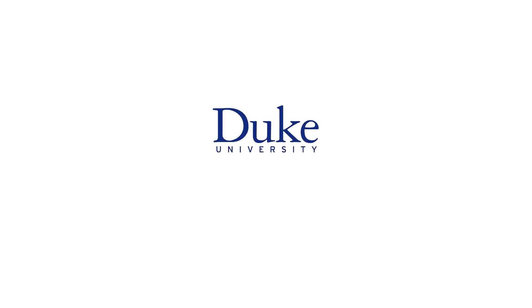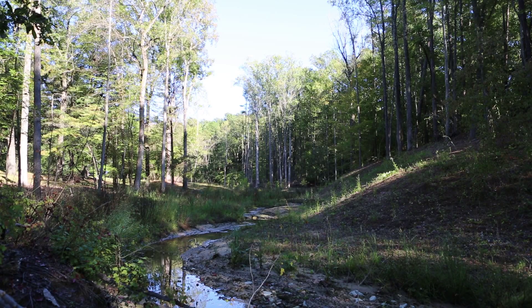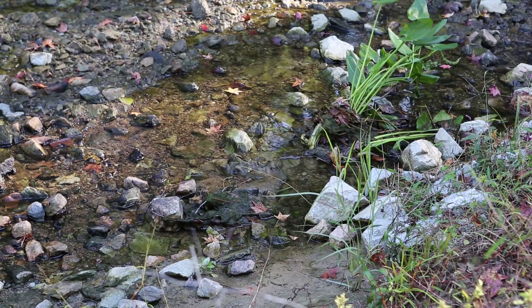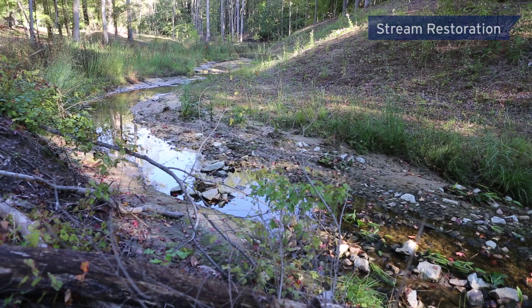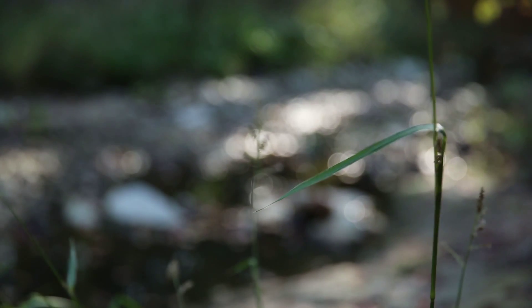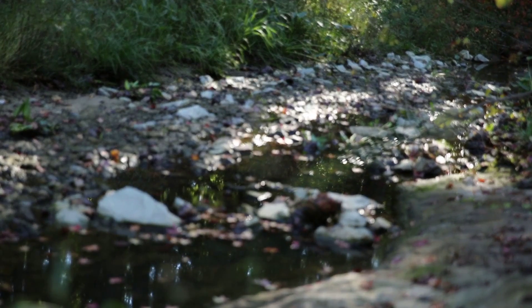This is Duke University. It may look like an average trickling stream, but the mile-and-a-half stream on Duke University's campus was recently restored in a project aimed at preventing further erosion and improving water quality, which could lead to better drinking water.